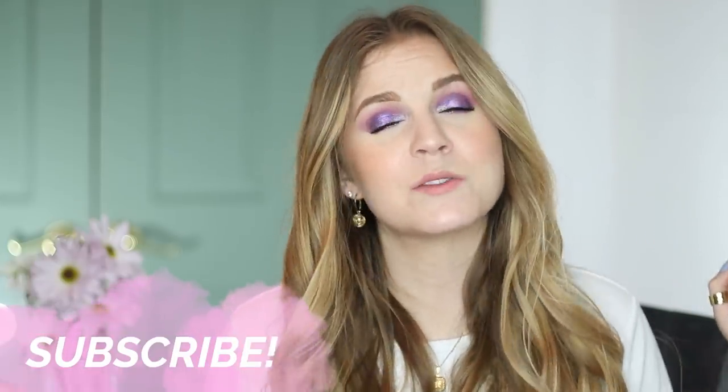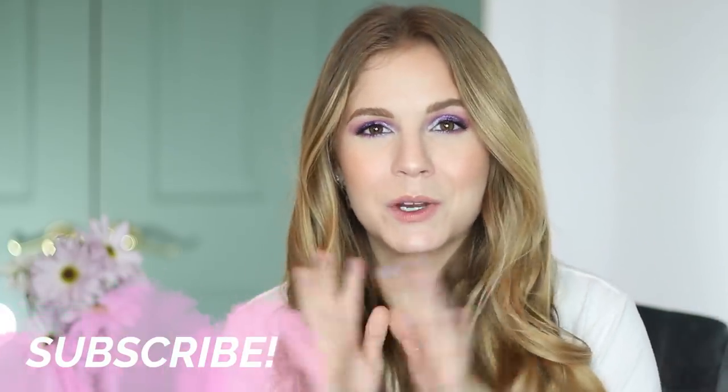That's going to go ahead and complete this video. I hope you guys enjoyed hearing my thoughts and I'm so intrigued to hear what you think about these releases. Are you planning to pick any of these up? Have you already picked any of them up? Are you skipping over any of them? Let us know down below. Thank you guys so much for watching, and I will see you in my next one. Bye!